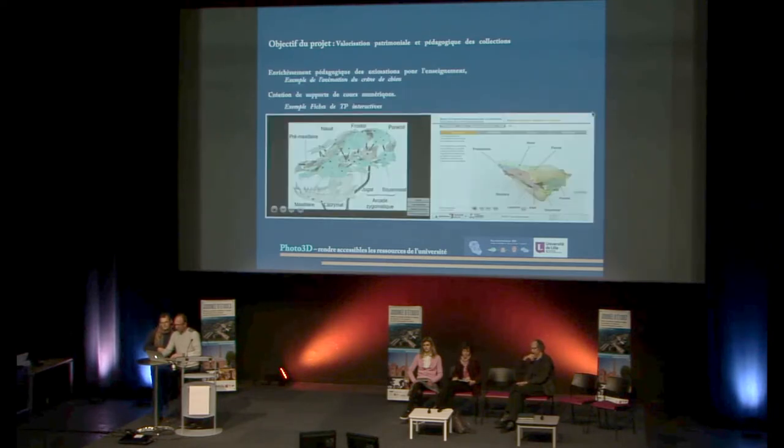Ces animations, vous avez vu qu'on se déplace sur l'objet : c'est une animation qu'on appelle de premier type. Ce sont des animations assez simples, et on s'est dit qu'il faut également les utiliser pour la pédagogie.